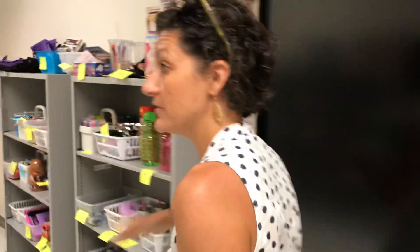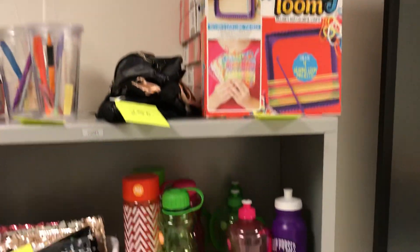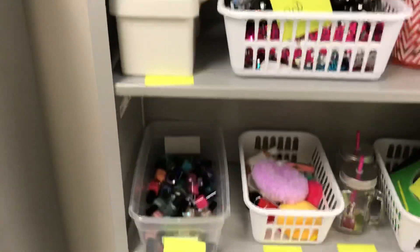In addition to your 150 points or under item, you also get one item that's 200 points or over. There are plenty of choices: light-up necklaces, highlighters, nail polish, and lots of art stuff down at the bottom.